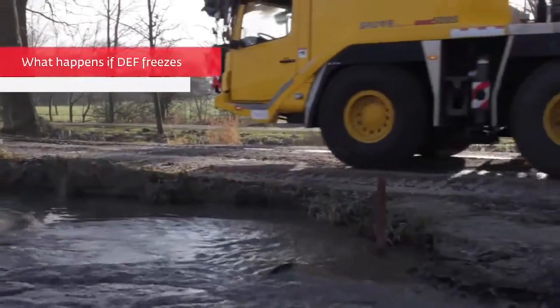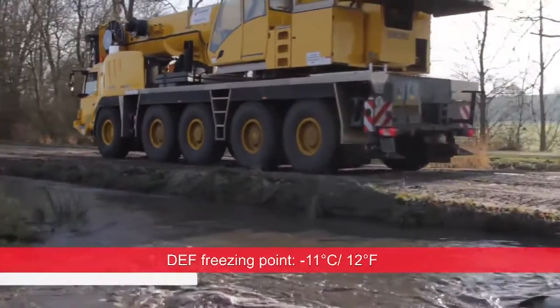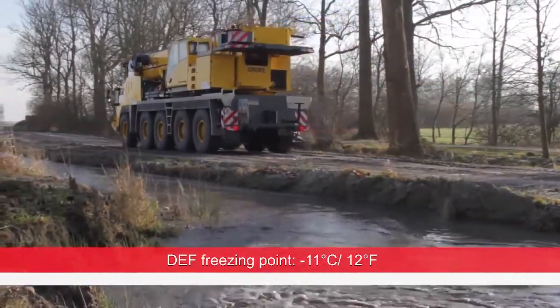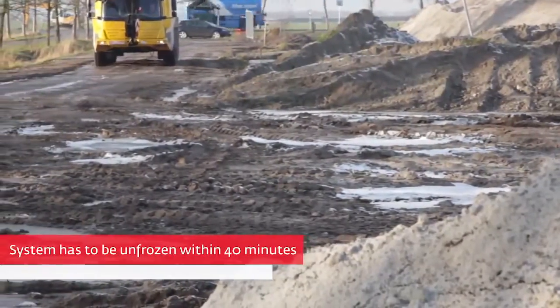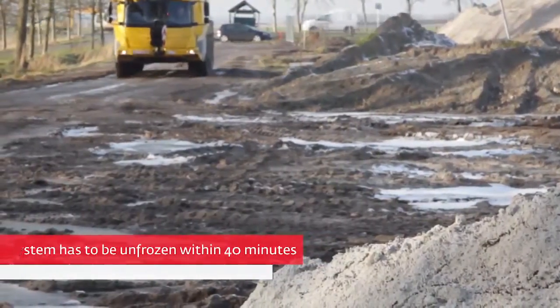Be aware that diesel exhaust fluid (DEF) freezes at minus 11 degrees Celsius (12 degrees Fahrenheit). From starting the engine, the system has to be unfrozen and operational within 40 minutes using the built-in automatic DEF heating systems.